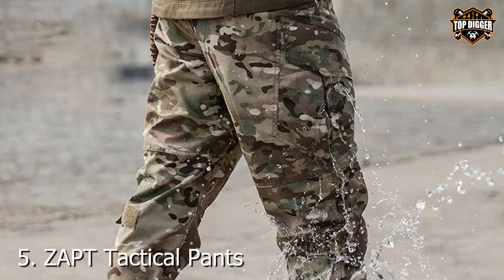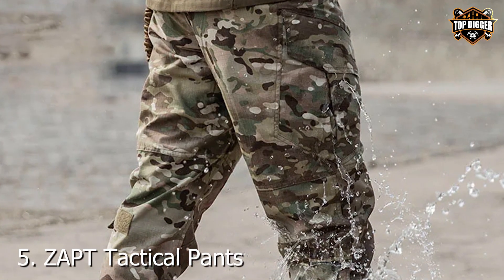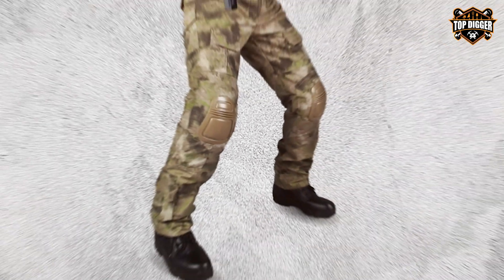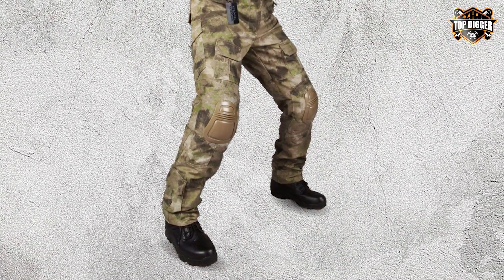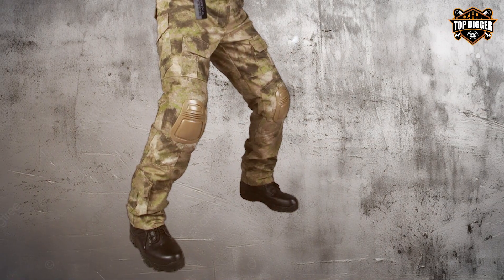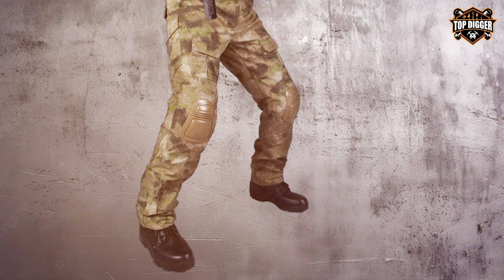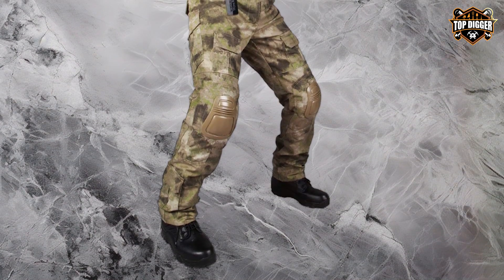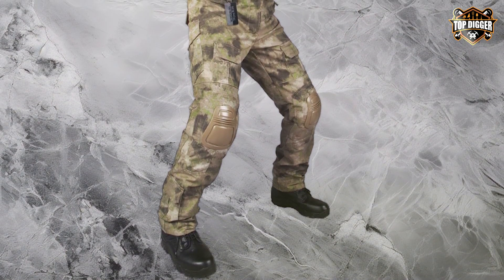Number 5: ZAPT Tactical Pants are more than just clothing — they're a testament to innovation in tactical gear. Designed for those who demand the best in durability and functionality, these pants are crafted from high-quality materials that withstand the toughest conditions. The integrated knee pads offer unparalleled protection, ensuring that you're ready for any situation, whether you're crawling through dense underbrush or kneeling on rocky ground.